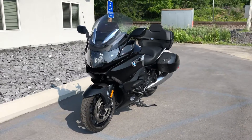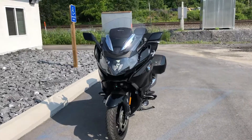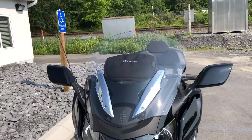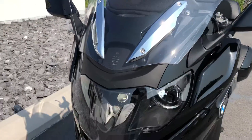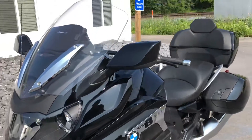Hello, Josh here at BMW Motorcycles of Tyrone, and thanks for the interest in this 2018 BMW K1600B Grand America. One owner on this bike, only 1,500 miles on it. Excellent condition, never been down. First service done here at our dealership.